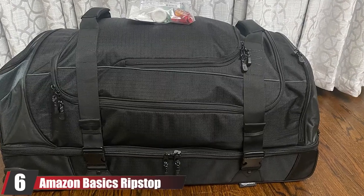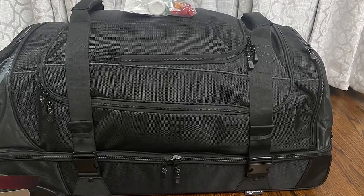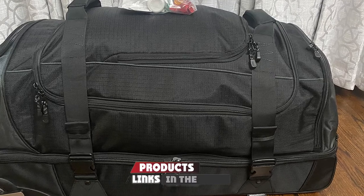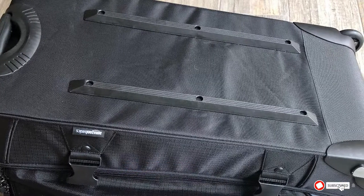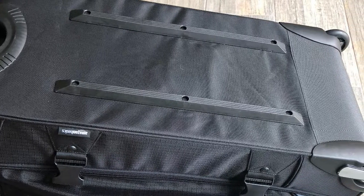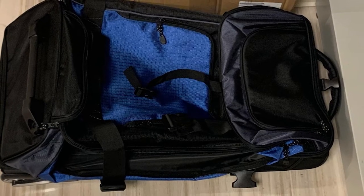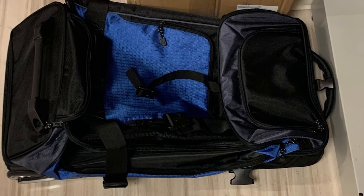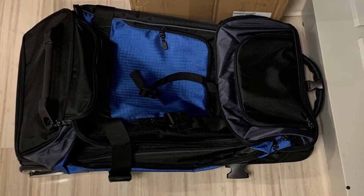At number six is the Amazon Basics Ripstop Wheel Duffel. More than 4,600 reviewers have given this rolling duffel bag an average 4.6-star rating, thanks to its large 137-liter capacity and practical compartments. One downside is the bag doesn't stand upright unless fully packed. However, many users rave about its overall durability on flights as a checked bag, and love that it contains a compartment divider to easily separate clean and dirty clothes.